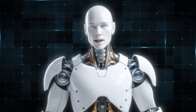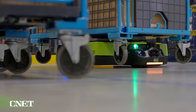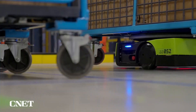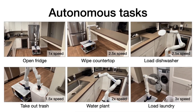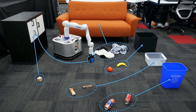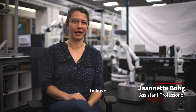While TidyBot's capabilities are impressive, there are still challenges to address. Real-world environments can be unpredictable, with obstacles and clutter that make navigation difficult, and researchers are continually improving TidyBot's ability to handle such scenarios. Preferences for organizing and storing items can also vary widely across cultures — TidyBot's few-shot learning approach helps, but further refinements may be needed to handle diverse scenarios.